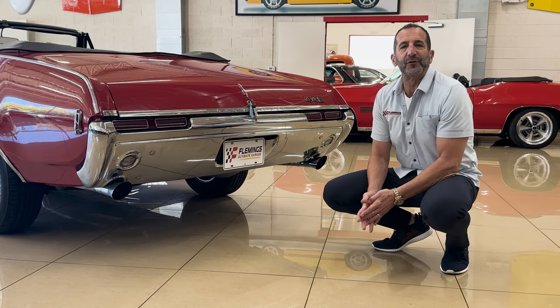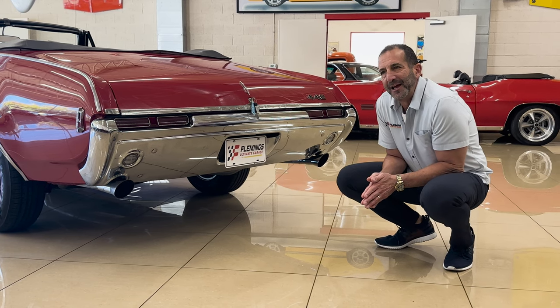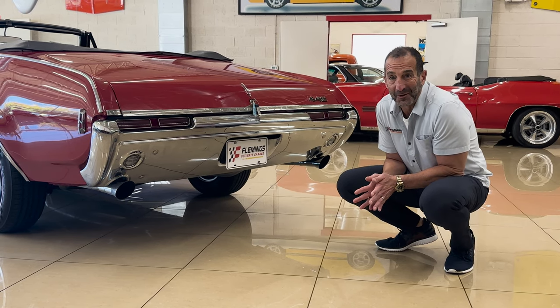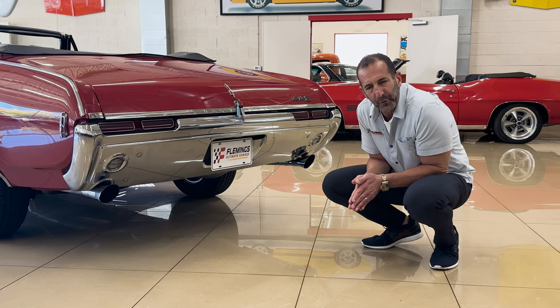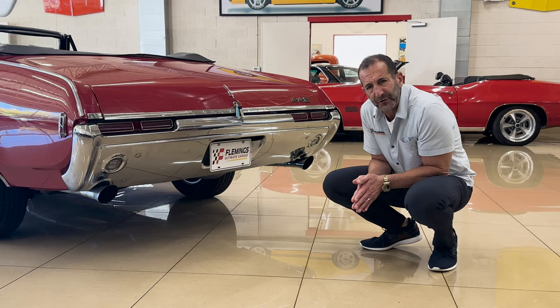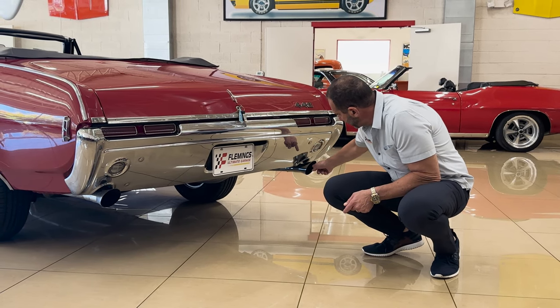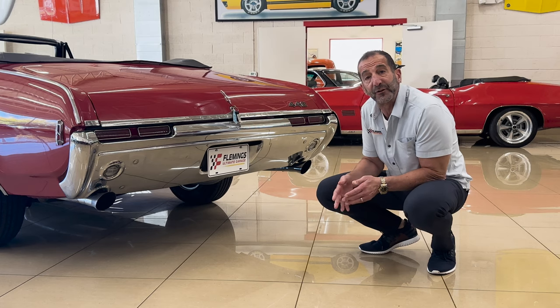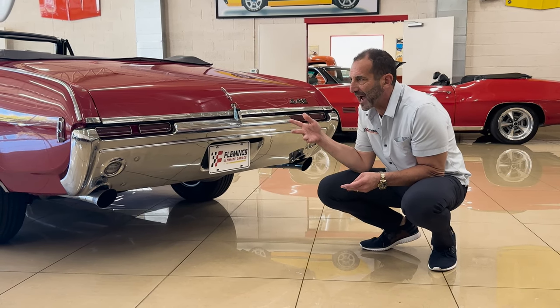These cars are fast, and that's a lot of what other people are going to see — but more importantly, the styling back here. What makes a 442 different than, say, a regular Cutlass? Here we have the correct 442 bumper with the cutouts and the trumpet tips. That's your first sign that we have a 442 — that's a styling differentiator.